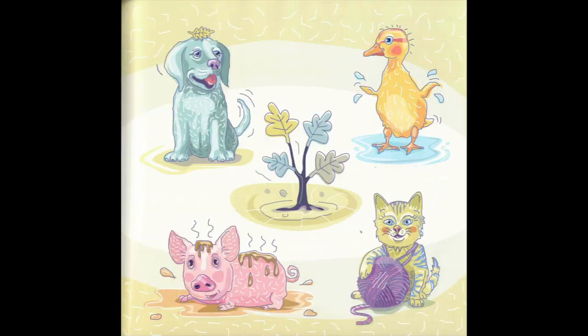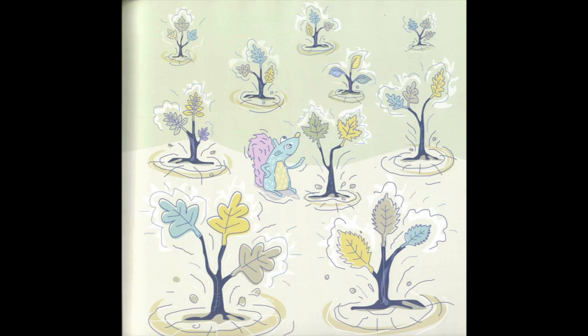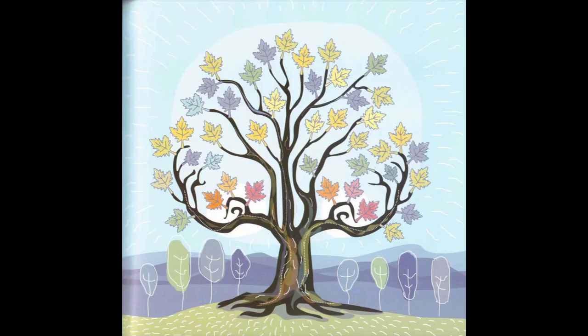Hi, my name is Nuts and I would like to tell you a story about how, just like puppies, piglets, kittens, and ducklings, trees have mothers too. Every spring, baby trees pop up all over the forest with the help of their mothers.